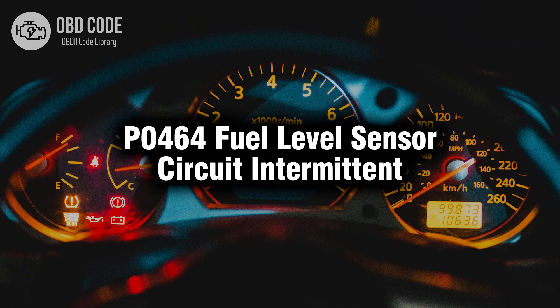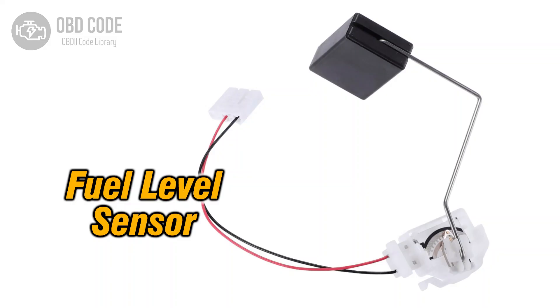Welcome. In this video we will talk about code P0464, its symptoms, causes and possible solutions. The P0464 trouble code indicates an intermittent signal from the fuel level sensor circuit. This sensor is responsible for accurately measuring the fuel level in the tank and transmitting that data to the vehicle's engine control module. An intermittent signal can lead to unreliable fuel gauge readings and potential issues with fuel management.